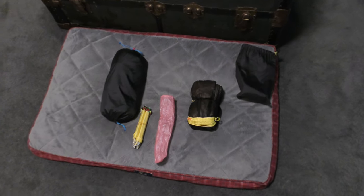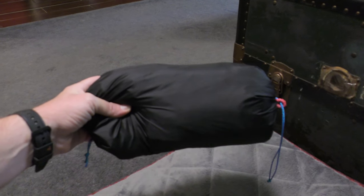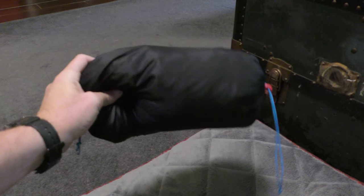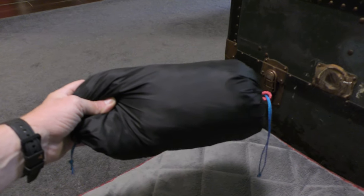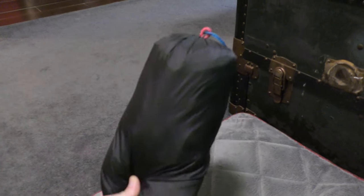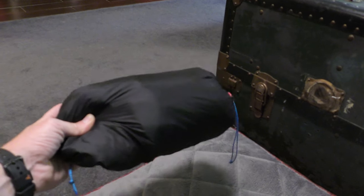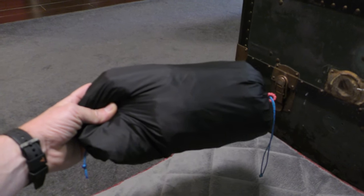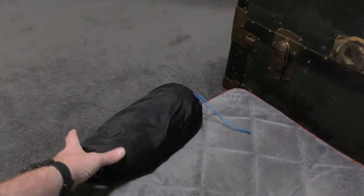Next up: shelter system. Here's the brand spanking new Dutchware Chameleon Hexon 1.0. I got this with the bug net — I'm doing an initial review on it. It weighs in at 17.1 ounces with the bug net, the bag, the ridgeline, the drip lines, and everything. I also have a homemade Cuban Dyneema fiber ridgeline organizer in there that my wife made.